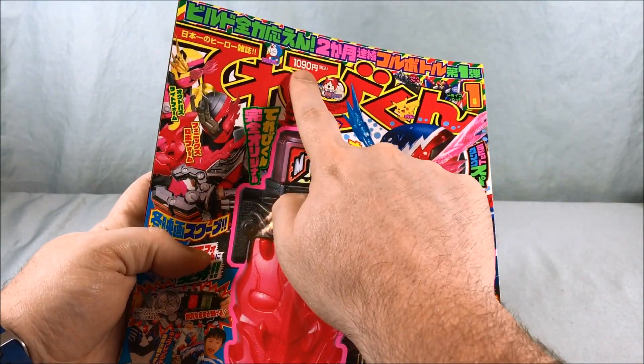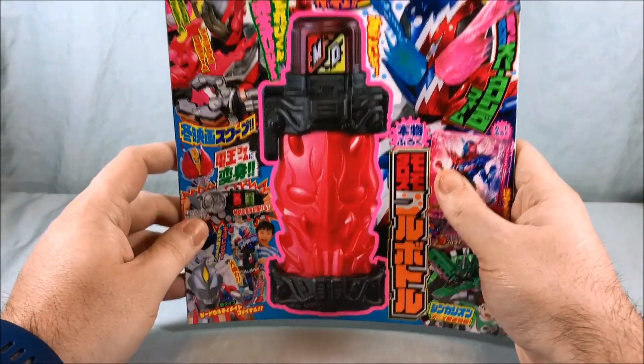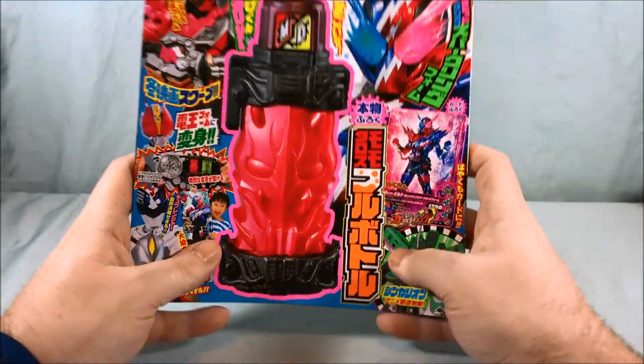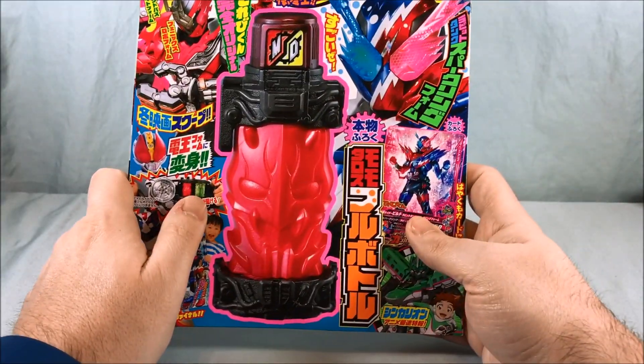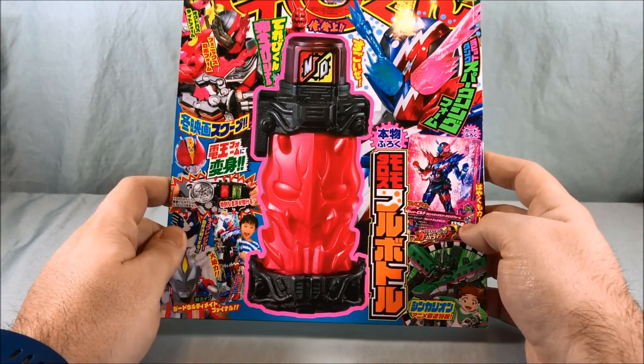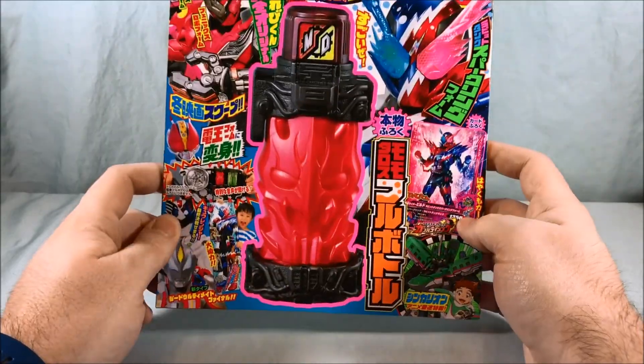You can see the price up here — 1090 yen. I got this on Amazon Japan, probably a week or two ago. I've been waiting for the Densha bottle to come in so I could show how that works. I think I paid somewhere in the area of 900 yen because sometimes Amazon Japan does little discounts, which is nice.